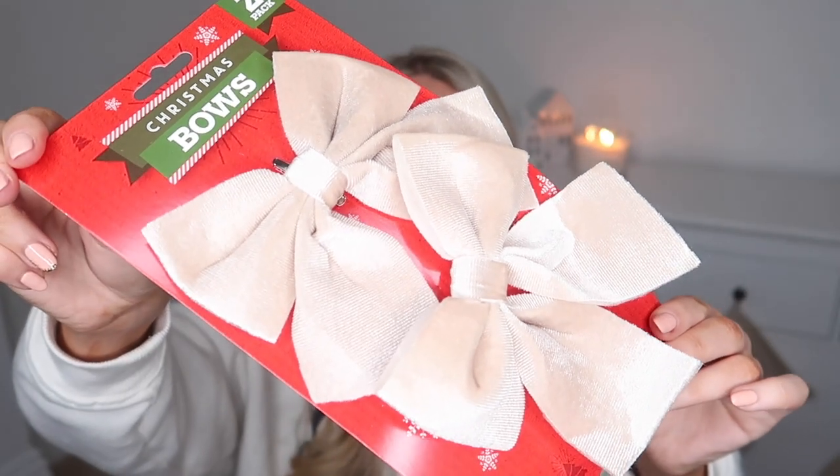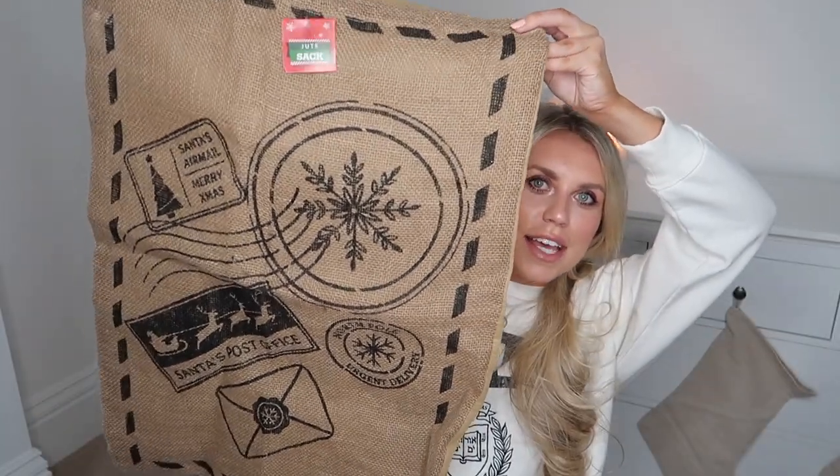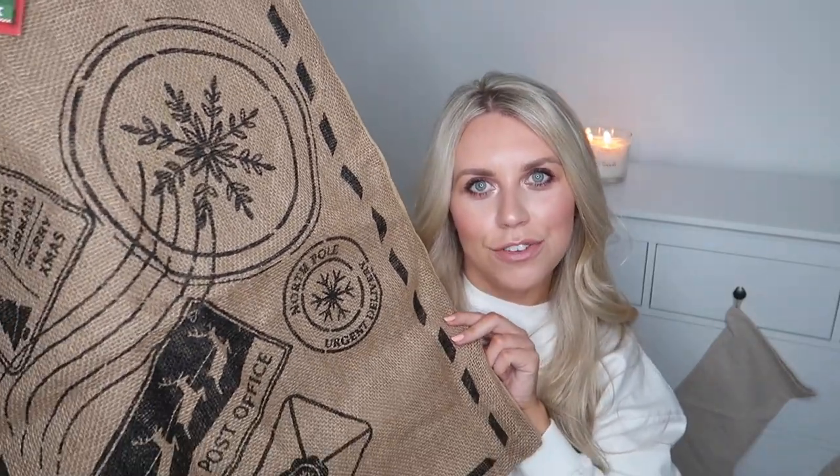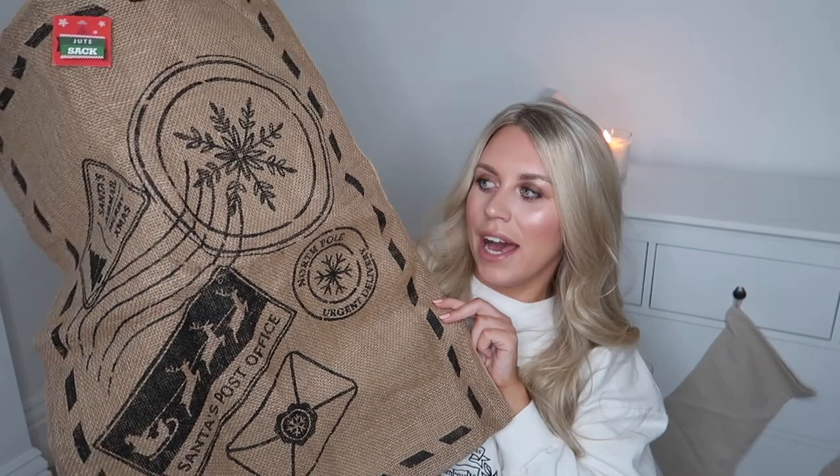I also picked up these Christmas bows — you could pop these on the tree, or top a present with them to make them look nice and pretty. Then I also picked up these jute sacks — they always have the most affordable jute sacks for Christmas presents, and they look good as Christmas decor as well. We've got a couple under our tree with blankets and pillows in to make it look like a full stocking, but really it's just there for decor. These are literally a pound and are a nicer alternative to a gift bag, especially for bulkier items that won't fit.